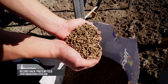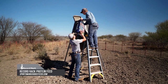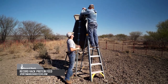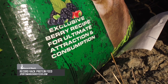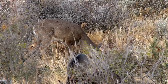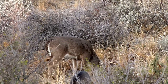We feed Record Rack protein — it's a pellet form that you can buy in bulk or in bags, depending on whether you're filling a 2,000-pound feeder or a 200-pound feeder. Regardless of what you're pouring it into, you're going to gain benefit. There's enhanced nutrition that's going to beat pretty much anything they're eating out in the pasture in those situations where they're highly stressed out.